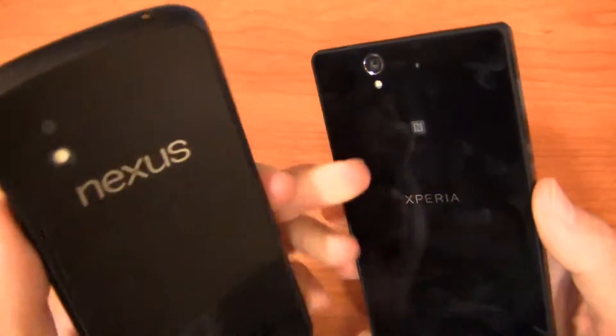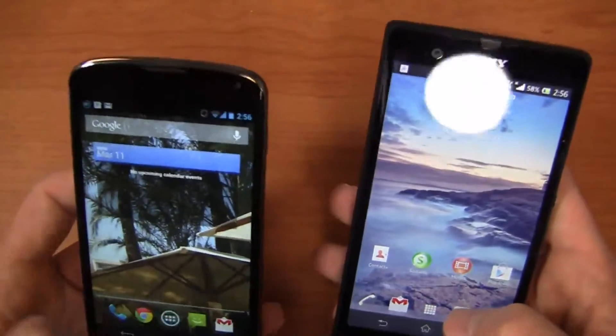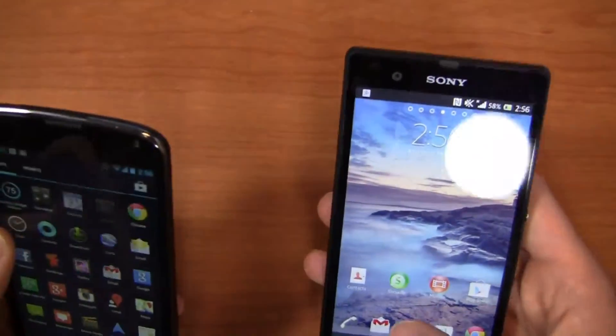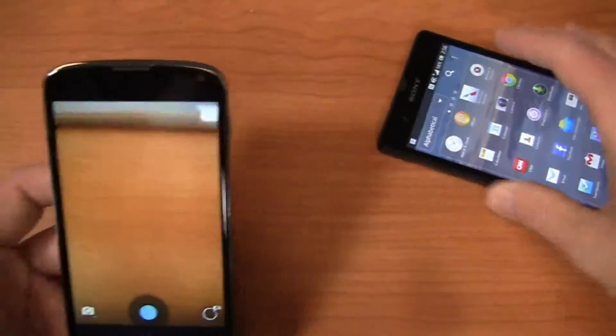On the cameras: the Nexus 4 has an 8-megapixel camera, while the Xperia Z has a 13.1-megapixel camera on the back. Let's go into the cameras on both devices and take a look.